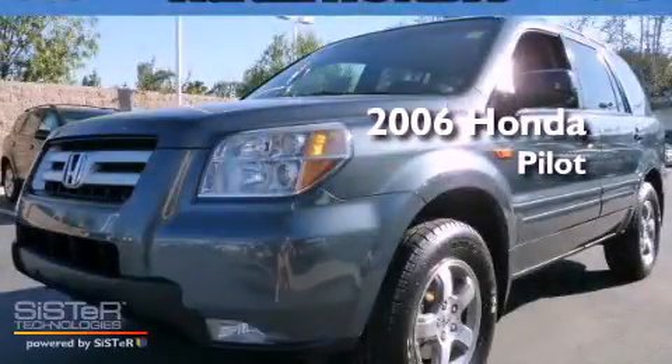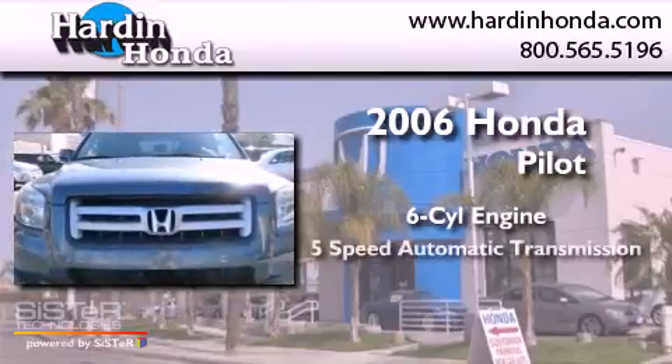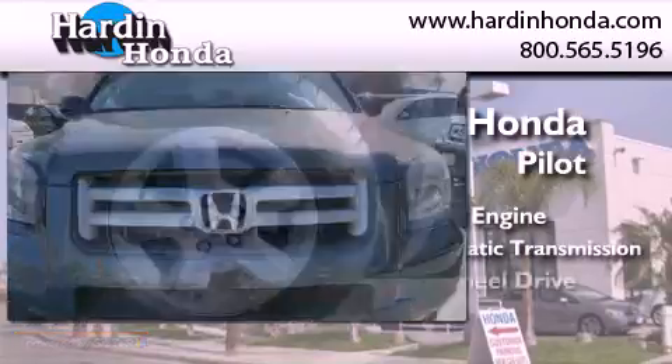This is a 2006 Honda Pilot. It features a six-cylinder engine, a five-speed automatic transmission, and four-wheel drive.